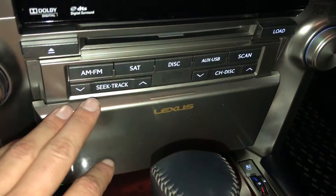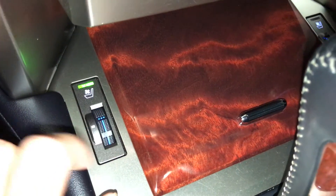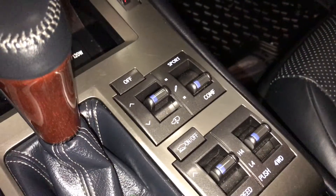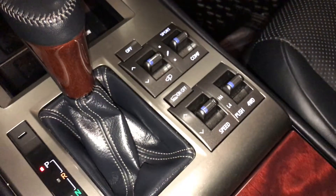Shortcut buttons down below for your audio and disc loader, heated and ventilated front seats with three settings, leather and wood shift knob, active height control, and sport, normal, and comfort drive modes, as well as crawl control.